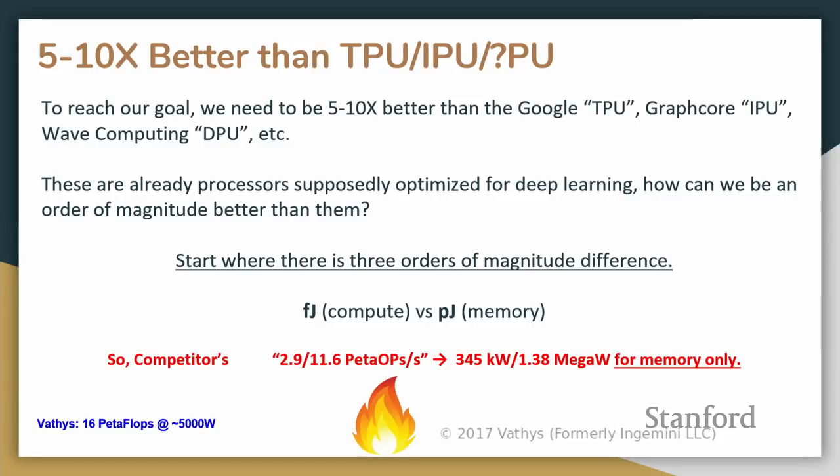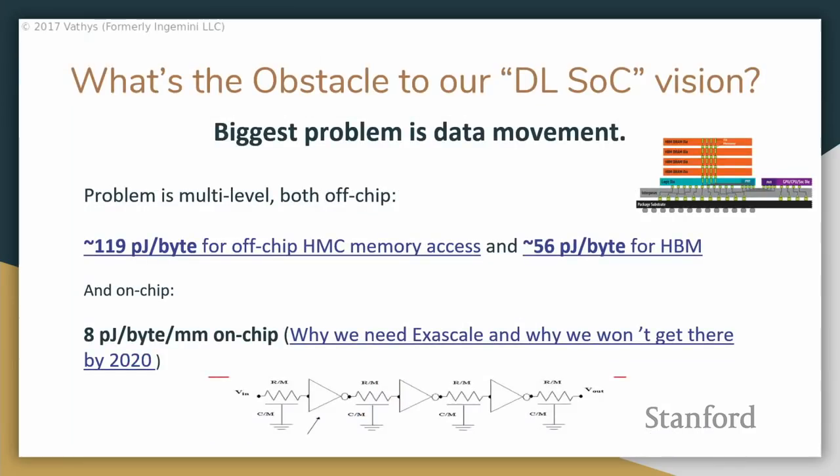So if you see something like 'we have several petaops of performance,' you quickly find out you need hundreds of kilowatts to feed that thing with memory, which isn't feasible. The obstacle to our deep learning supercomputer on a chip is really data movement. The problem I run into is people say, 'What if we just put all our memory on die? Does that not solve the problem?'